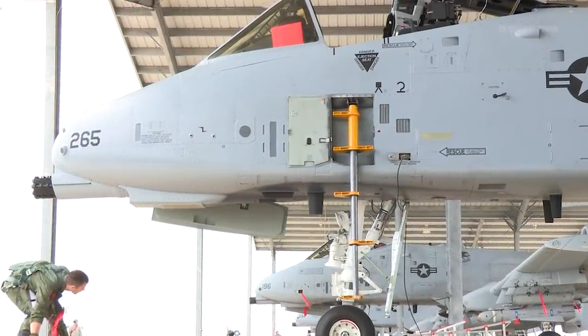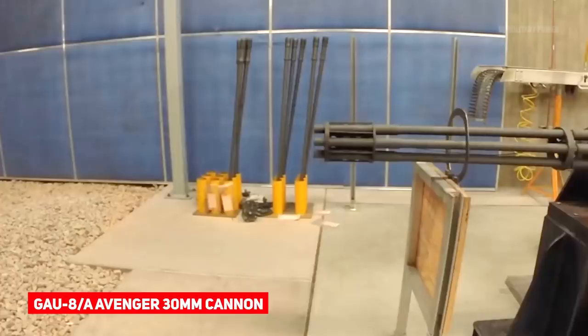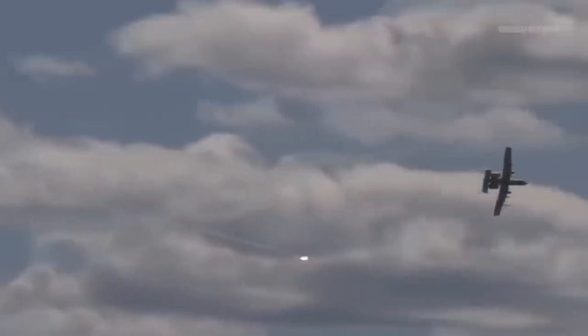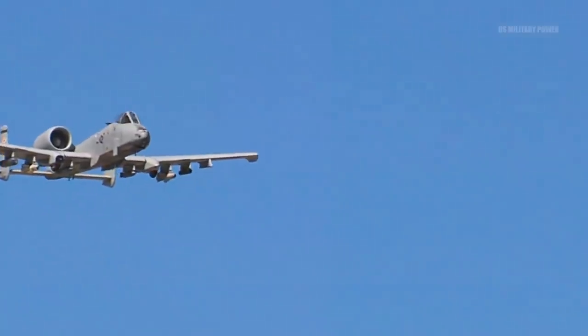The A-10 was designed around the General Electric GAU-8 Avenger 30mm cannon and its seven barrels, which are able to dish out devastating punishment to armor. Over the years, the Warthog's 11 hardpoints have evolved from carrying dumb iron bombs and rockets to hauling the latest guided ordnance.